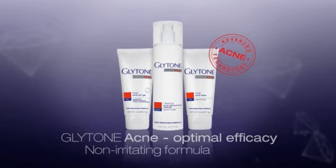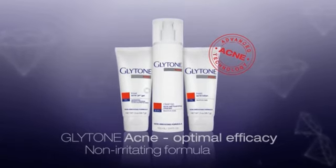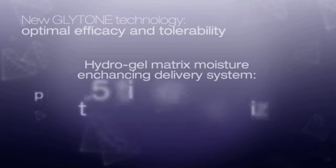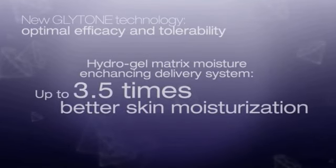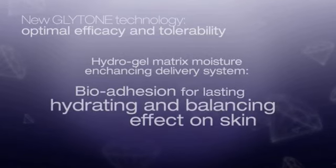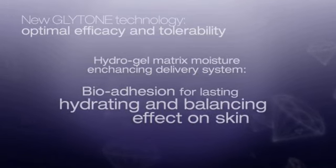The hydrogel matrix hydrates and smooths skin. This moisture enhancing delivery system provides up to 3.5 times better skin moisturization, with bioadhesion for lasting hydration and a balancing effect on skin.